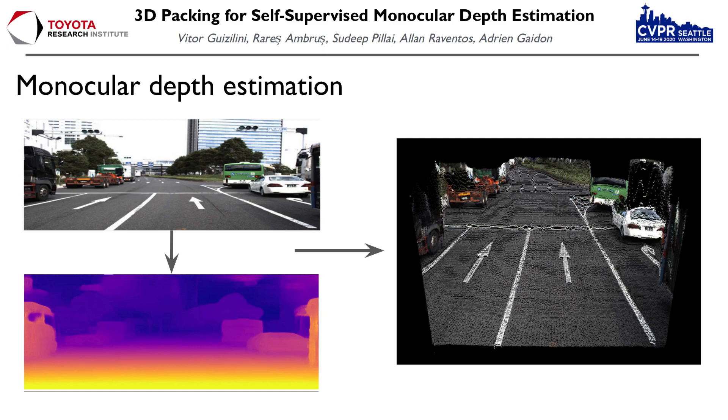Monocular Depth Estimation is the task of going from one single RGB image to a per-pixel depth map. This information can then be used to lift the information into 3D space, generating vision-based point clouds that can then serve as input to a series of downstream applications.